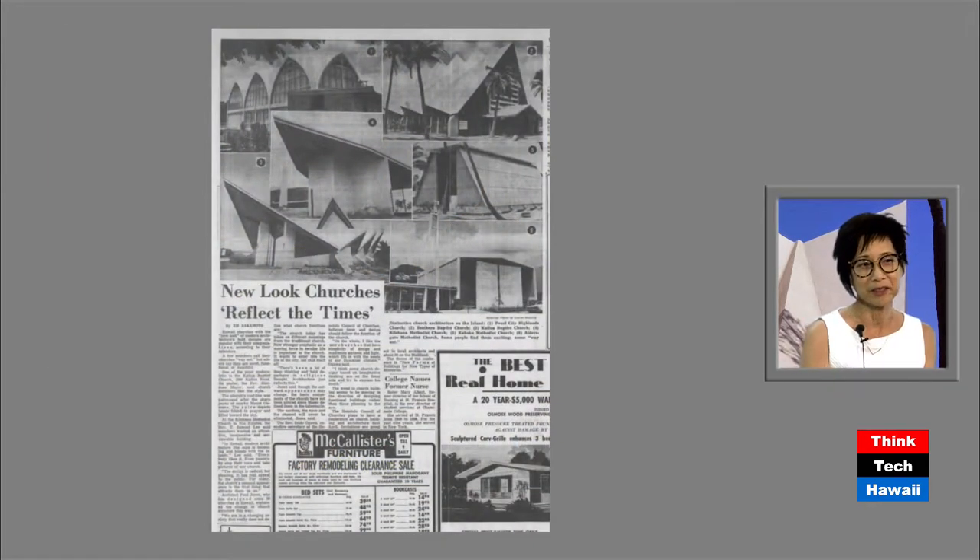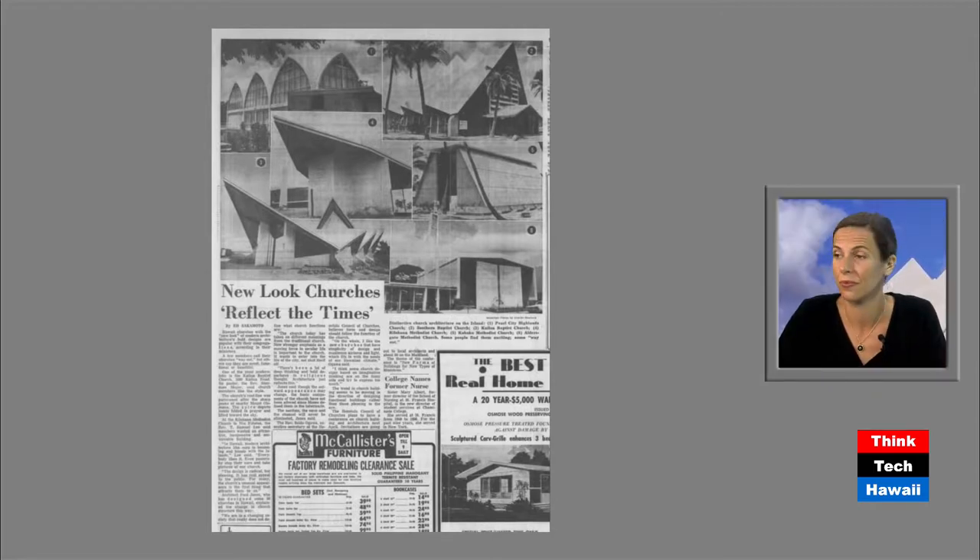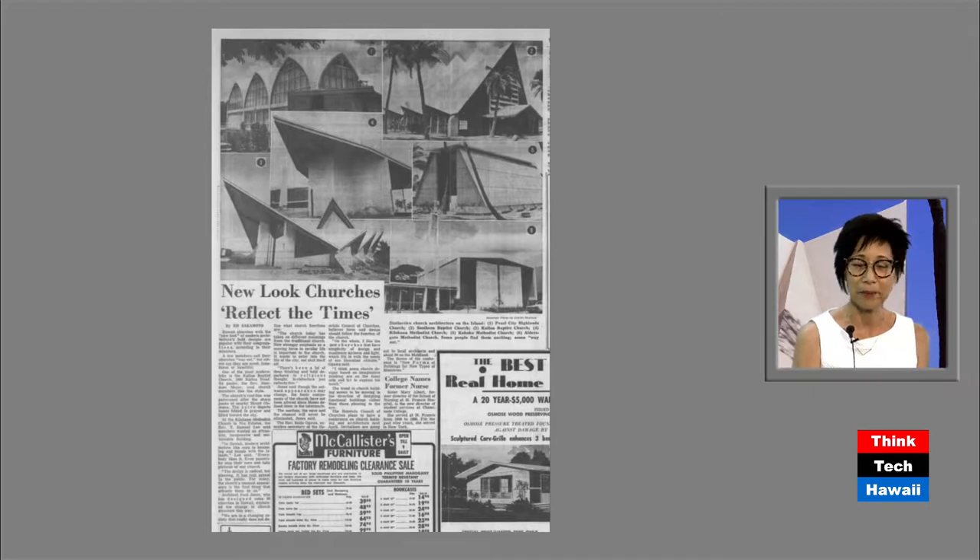The next slide is just an article we found about modern churches — kind of talking about the new look and how it's not at all like an old church anymore. It was actually a good review of how modern churches changed. There are a lot of churches that start going into suburbs. There's expansion of suburbs after the war; everybody's spreading out and people are getting more money. So there's a lot of little churches that pop up here and there, no longer just at one huge congregation of a church.